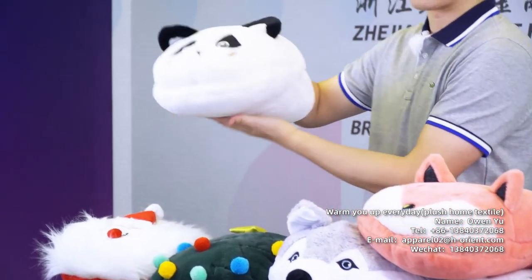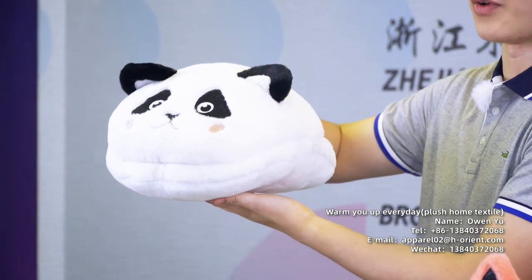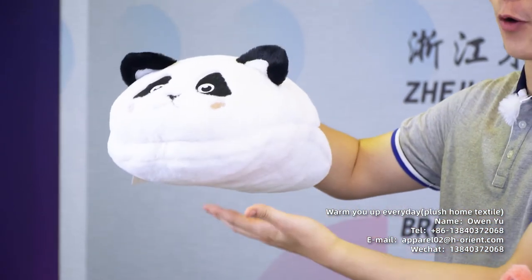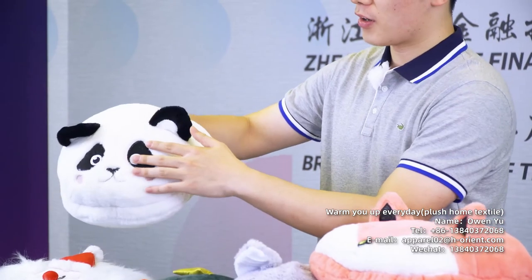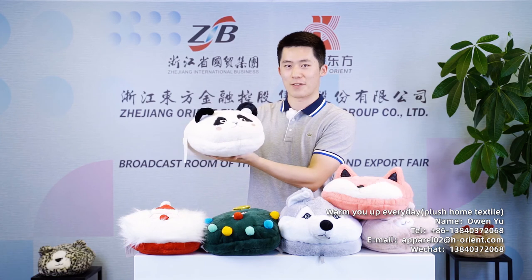The second one is a panda. As we know, the panda is a symbol of China and it is a very good seller. We use color contrast of black and white, just like the panda itself. The face and ears are printed, and the panda ears are stitched on. The nose and mouth are embroidered. The upper, lining, in-hole, and out-hole are made with imitation rabbit hair. This material has a very good hand feeling — it is very hairy and fluffy. It will give people a warm feeling, very suitable for autumn and winter.